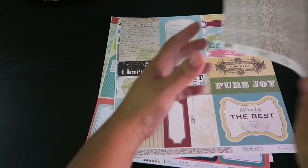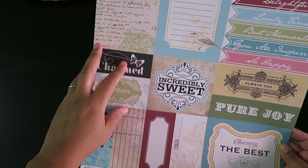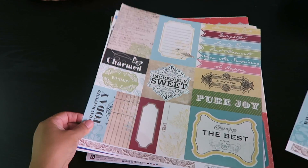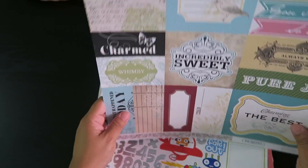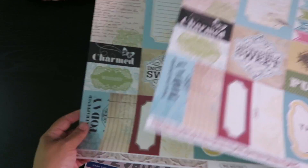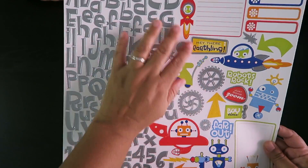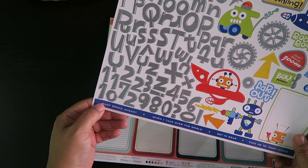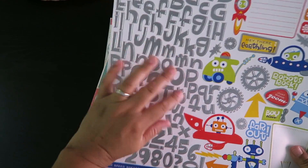This one says 'So Noted' and it's by Carta Bella. These feel like they have texture to them and they're double-sided — really really pretty too with all kinds of cards. It says 'Always use.' So pretty. I got two of these because some you had to get two or four to get the deal. I think they were 25 to 39 cents — a really really good deal.